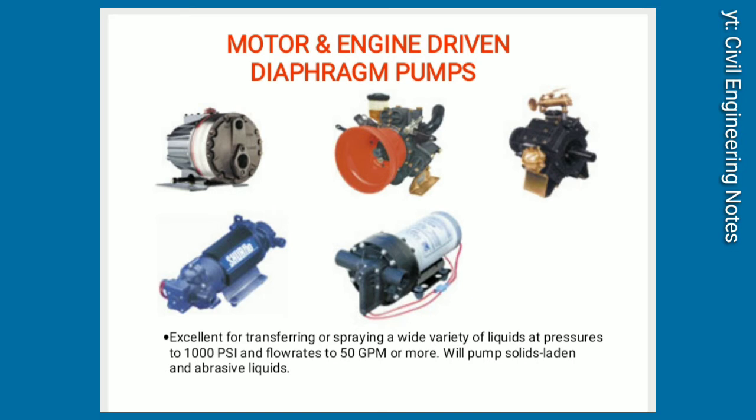Motor and engine-driven diaphragm pumps. Excellent for transferring or spraying a wide variety of liquids at pressures to 1,000 PSI and flow rates to 50 GPM or more. Will pump solids-laden and abrasive liquids.